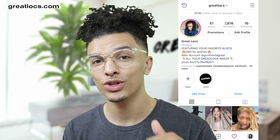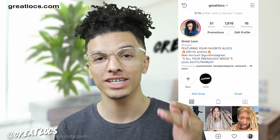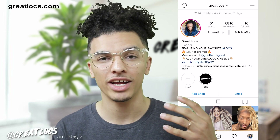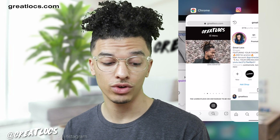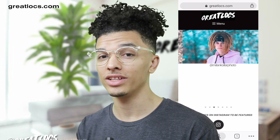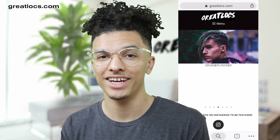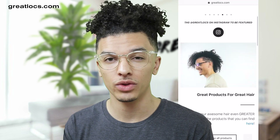Before we get into this, make sure to go follow the Great Locks Instagram page. Shout out to everyone who follows — we're almost at 8,000 followers. I remember when we barely started that page, but it's been growing and I've been promoting you guys like crazy. Also, don't forget to go to greatlocks.com. You can be featured on the website along with the Instagram page — all you have to do is follow Great Locks and tag us. On the website you can also find all dreadlock products, curly hair products, hair tutorials, and so much more.